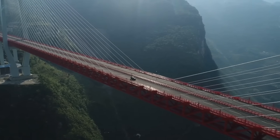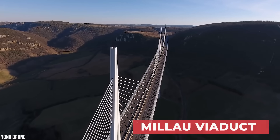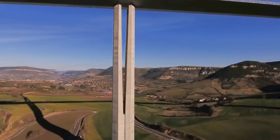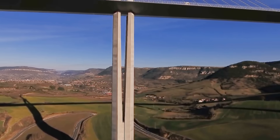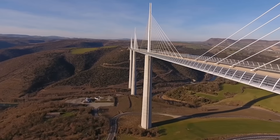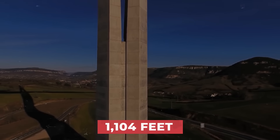But its record-breaking height shouldn't be confused with the other tallest bridge in the world, the Millau Viaduct in France, which cost $424 million dollars. The viaduct is known for its tall structure, but it definitely doesn't have the height under its deck that China's bridge does. It has a structural height of 336.4 meters, or 1,104 feet.